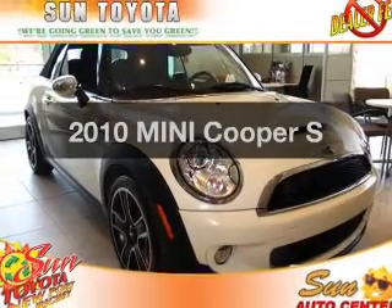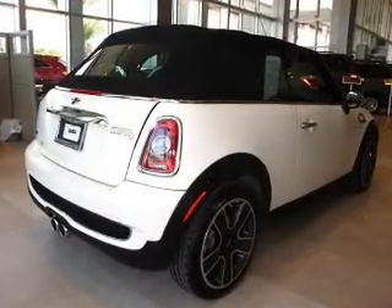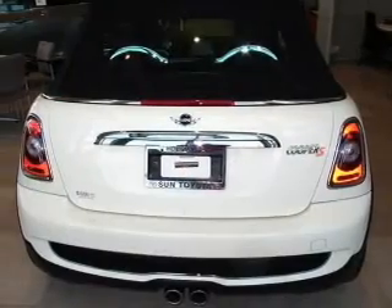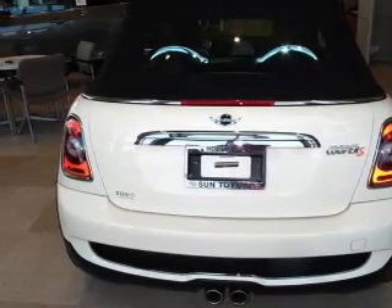Introducing the 2010 Mini Cooper — this is the set of wheels you've been looking for, with an efficient four-cylinder engine connected to a smooth-shifting transmission. Premium wheels give a more luxurious look. Brake safely with the anti-lock braking system.